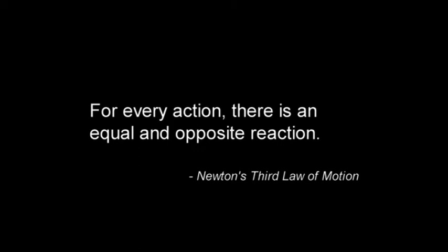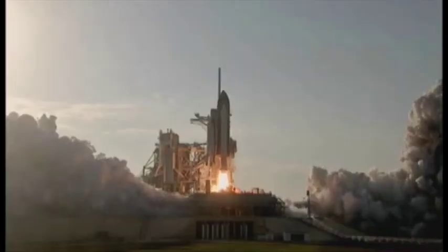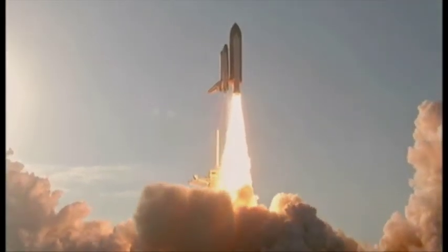The perfect example of this is a rocket blasting off. When the force of the explosion from the rocket engines is pointed down, the rocket has an opposite reaction that is equal to that downward force. In other words, the rocket has to go up.